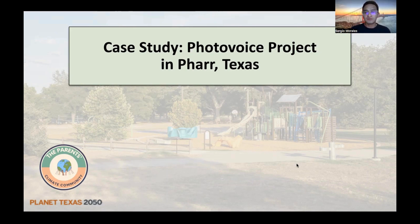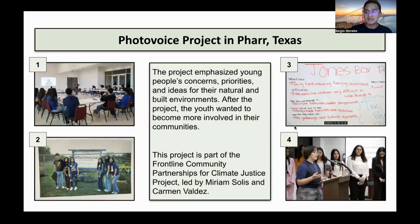Now I'm going to be moving forward and discussing the PhotoVoice project in Far Texas. Just to get a little bit of overview: Far Texas is a city in the Rio Grande Valley region, which is in the southern part of Texas. Far Texas is a border town — it borders the city of Reynosa, a city in Mexico.